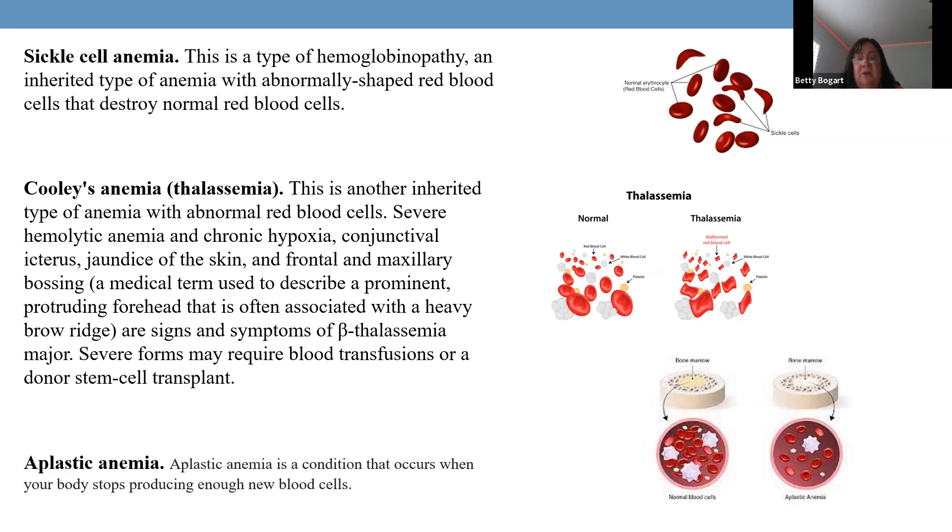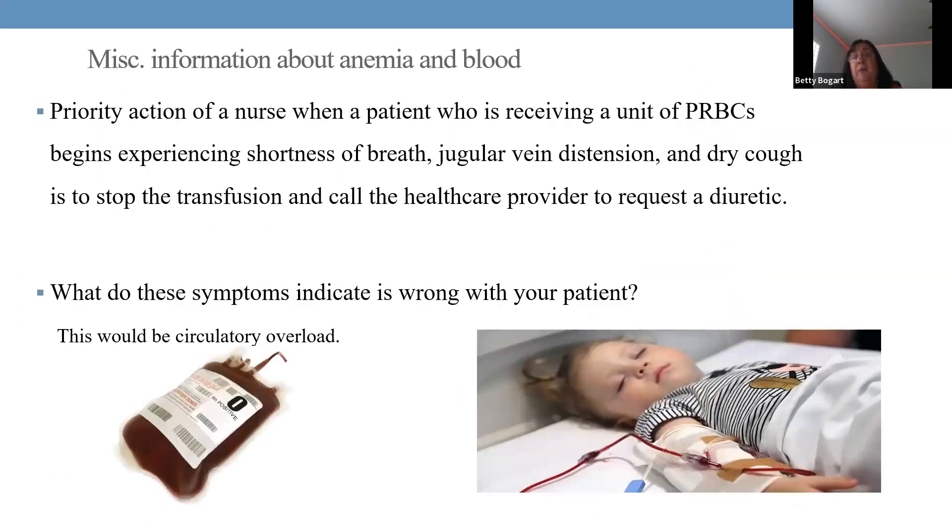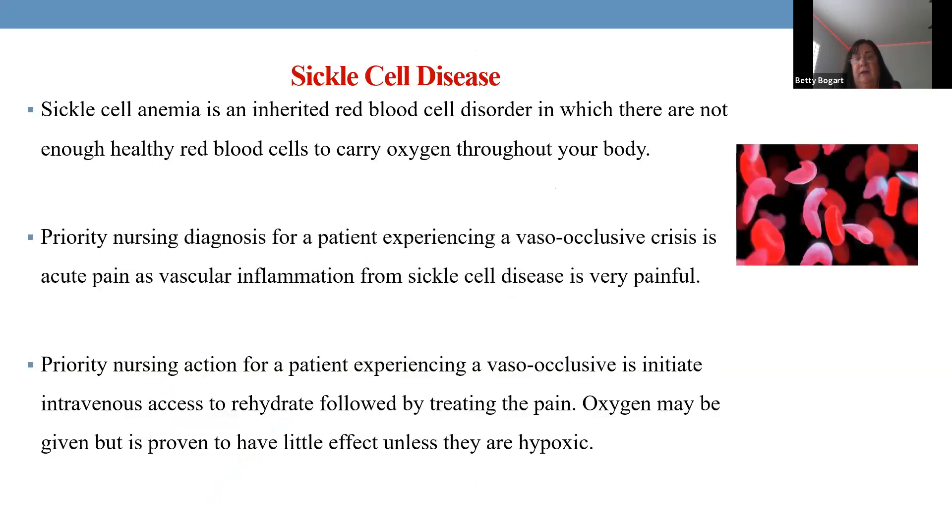For blood transfusion reactions, stop the transfusion immediately at any sign of reaction. Signs of circulatory overload include shortness of breath and jugular vein distension — stop the infusion and get physician orders before continuing. For sickle cell specifically, IV fluids to dilate vessels, heat for vessel dilation, and pain management are the priorities. Start an IV immediately, bolus with fluids, apply heat, and administer pain medication.